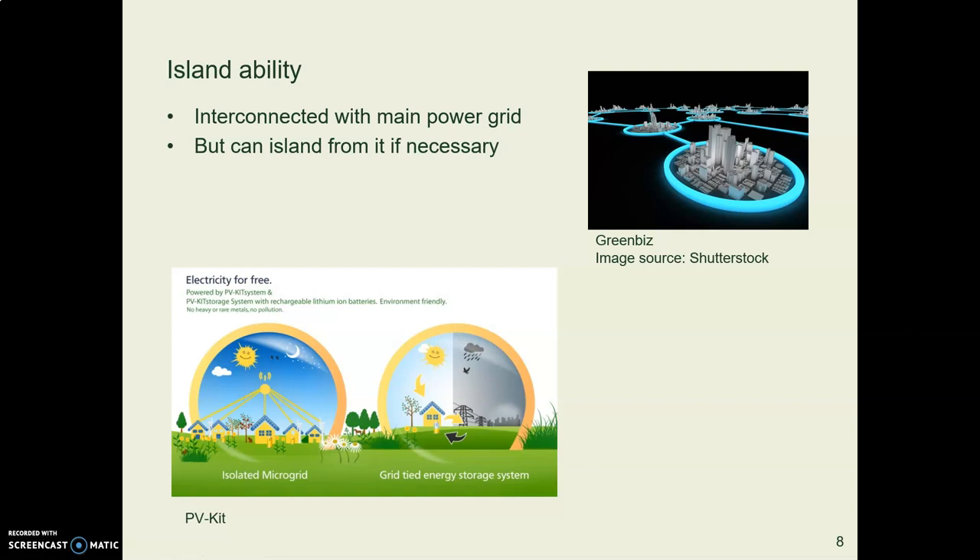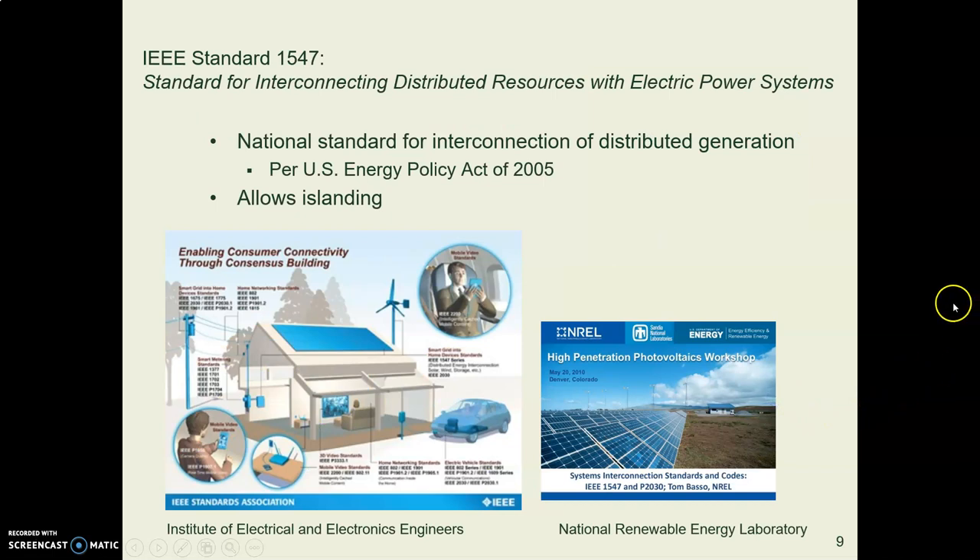If you're connected in a distributed microgrid network, you need the ability to connect with the main grid when you want to, but to isolate from the grid when you need to — because you don't want the rest of the grid drawing all the power you've produced. Everything needs to be balanced so everybody has what they need. This is called islanding. Islandability means you can separate from the main grid if needed. There are laws and electrical standards in the US — IEEE has written a standard establishing islanding for distributed microgrids.